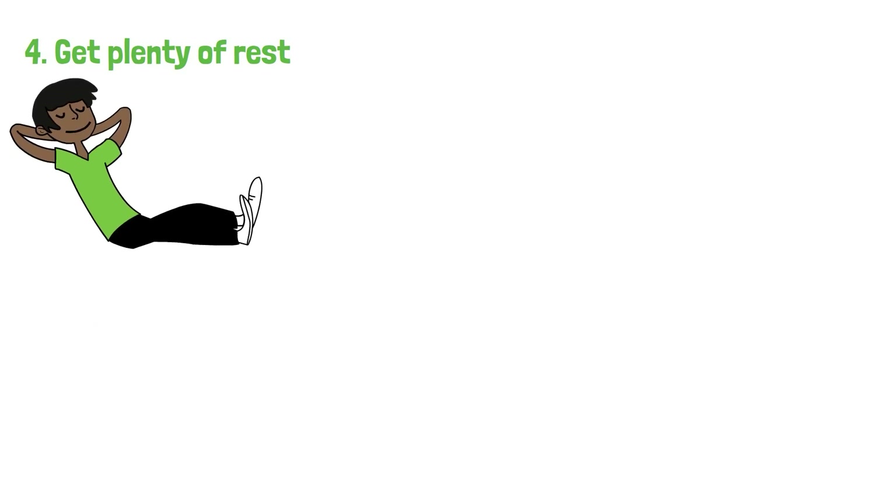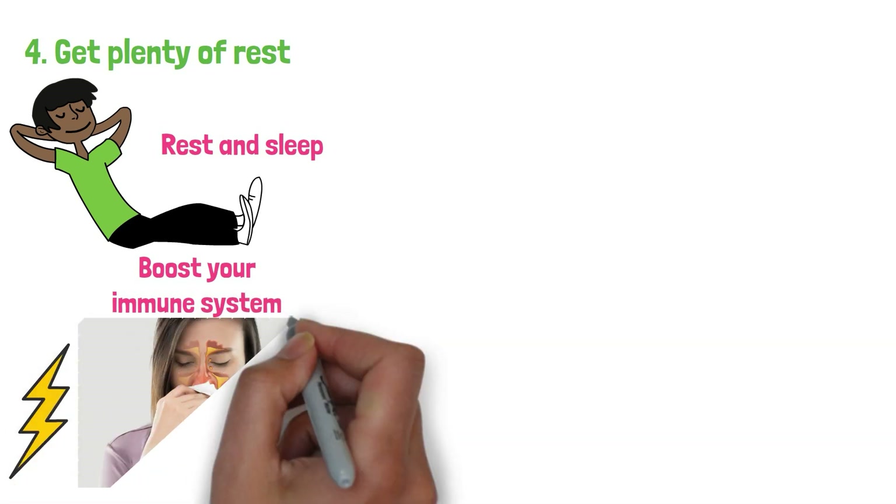4. Get plenty of rest. When you're feeling under the weather, get plenty of rest and sleep. This can help you regain your energy and boost your immune system, ridding your body of congestion faster.